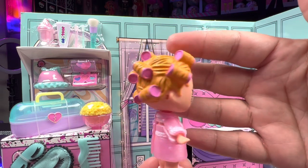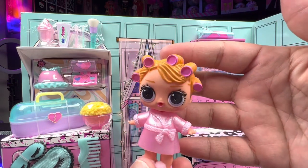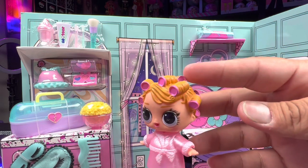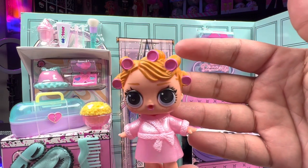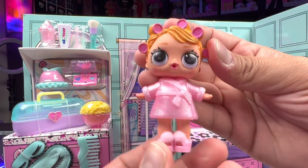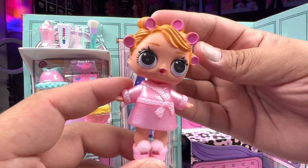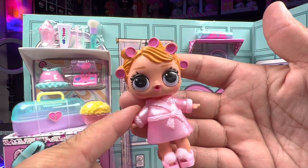When this doll originally released, everybody was in love with the fact that she had these little curlers — rollers — in her hair. It was a buzz! It would have been cool to see her older sister have them in her hair as well, with some real hair. Baby Doll originally released in Series 3, the Confetti Pop series — our first time seeing the Sleepover Club. The Confetti Pop series is still one of my favorite LOL Surprise tot releases to this date.